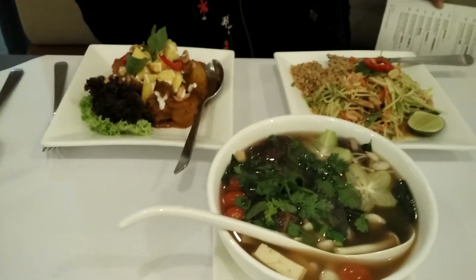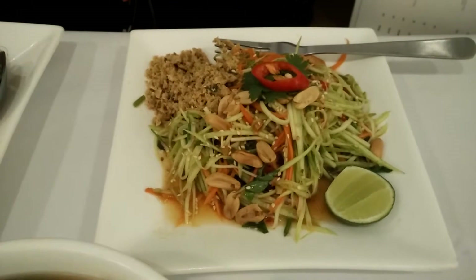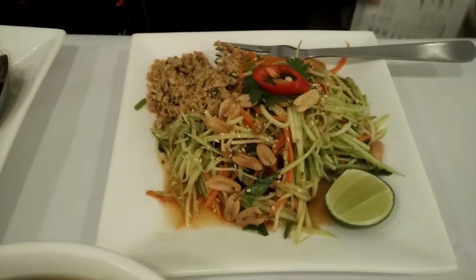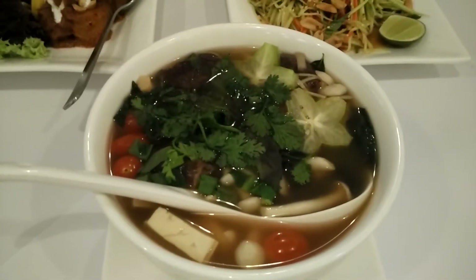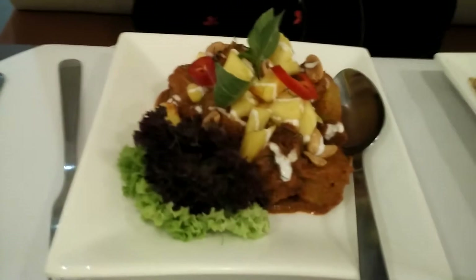We're having all my favorite Thai food that I always like to order. As a starter we're having the green mango salad, which is tossed with crispy fish. For soup we're having a tom yum soup — a clear tom yum soup with mixed vegetables and tofu.